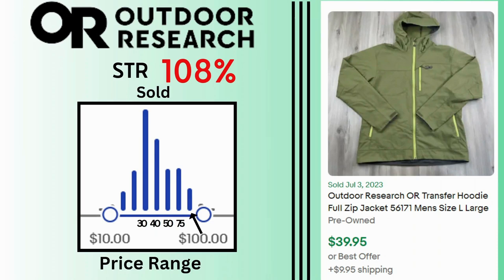Outdoor Research. Sell-through rate is 108%. Sales are pretty good, going as high as $100. We have many sales at $30, $40, and $50. This zip-up hoodie jacket sold for $39.99 and $9.95 shipping.